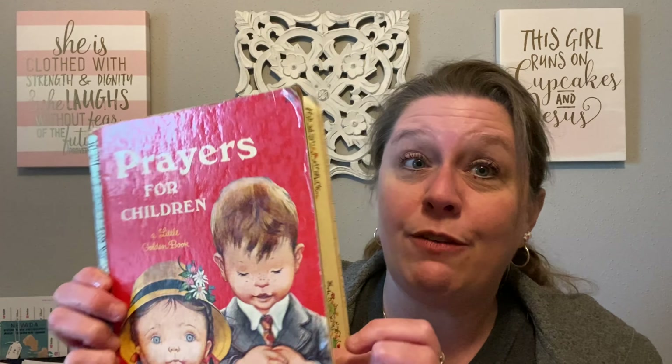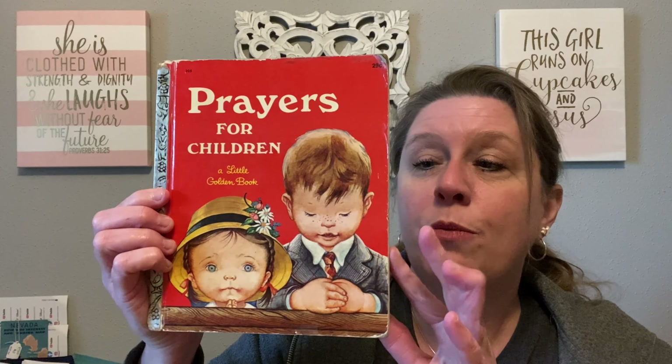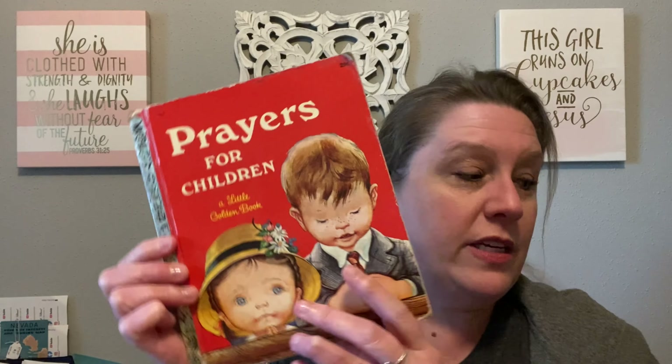I also got Prayers for Little Children. I said in the video — if you're the one who asked me to make a journal if I had this book, please leave me a comment. This is the 1952 version and it is in really great condition. I love the graphics in this book. I will be making a journal out of it, but I believe somebody asked me for that. I'm going to save that one because that's for me — I'm keeping it. It's probably my favorite find outside of the Christmas cards.